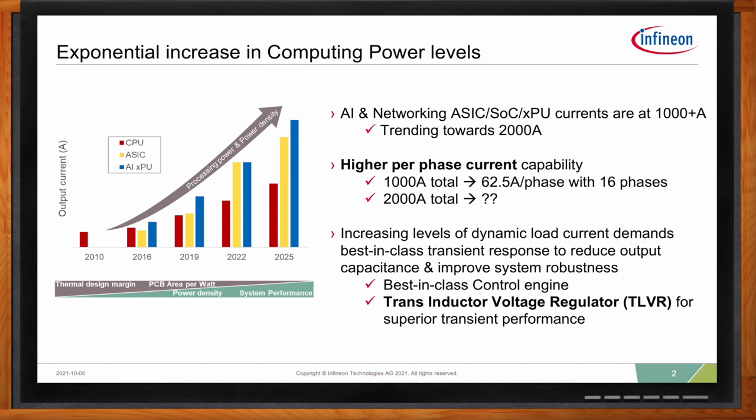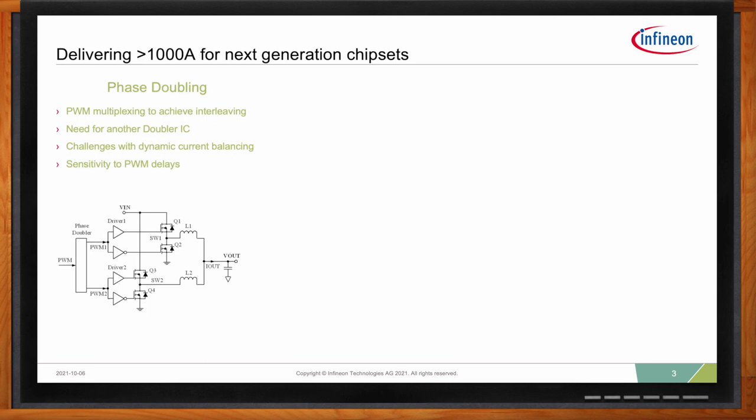When it comes to delivering power for next generation chipsets, there are different ways to go about this. There's the phase doubling approach, realized by using an additional PWM doubler IC, which is basically a multiplexing circuit. The doubler provides two PWM output signals, PWM1 and PWM2, which drive a power stage and are controlled by a single PWM input from the controller. PWM1 and PWM2 alternate at half of the PWM input frequency. With the phase doubler circuit, there is added delay from the controller PWM rising and falling edge to the phase driver rising and falling edge to the switching node. These delays will cause a current imbalance during steady state and transient load conditions. Along with increased cost of needing additional ICs and increasing PCB area, this is not a preferred method.